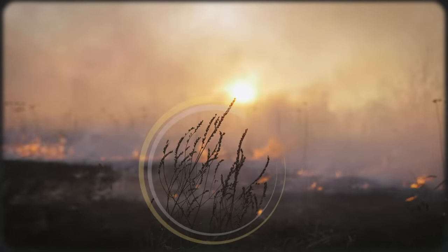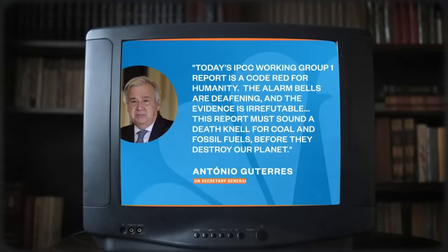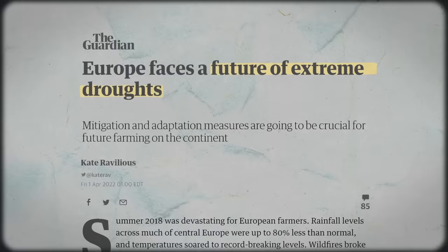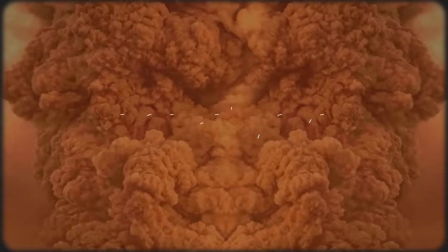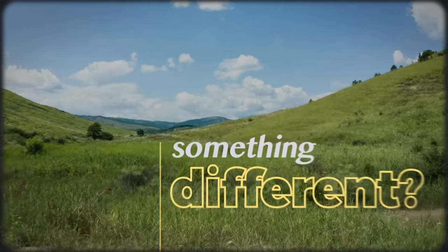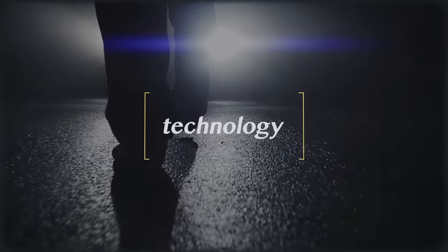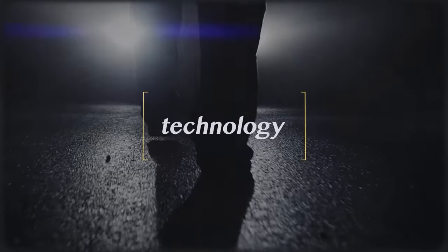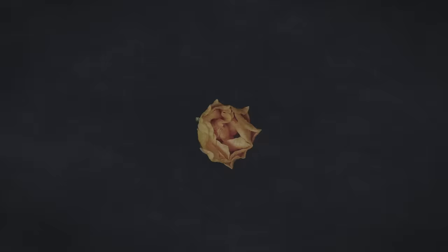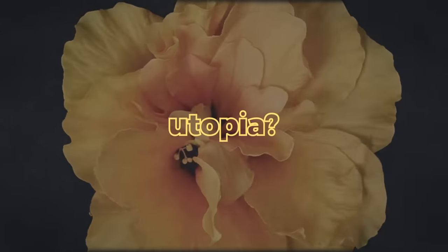The world is falling apart, at least according to the headlines in mainstream media. Right now, it's hard not to feel like we are on the verge of an apocalypse. But what if we imagined something different? What if we imagined worlds where nature, humanity, and technology not only coexist, but thrive together? Worlds that are rich with the greens and blues of abundance. Utopias? Maybe. But certainly utopias worth striving for.